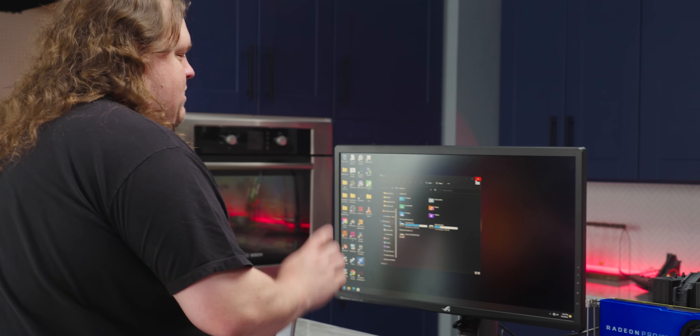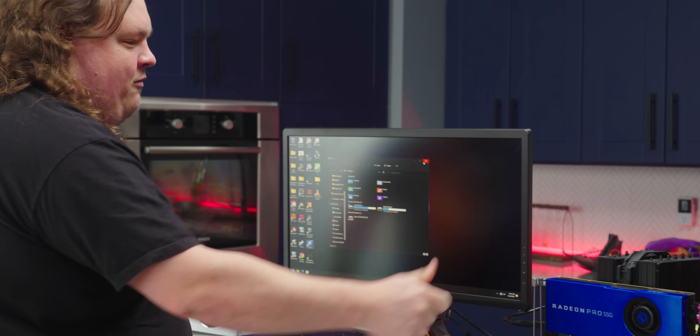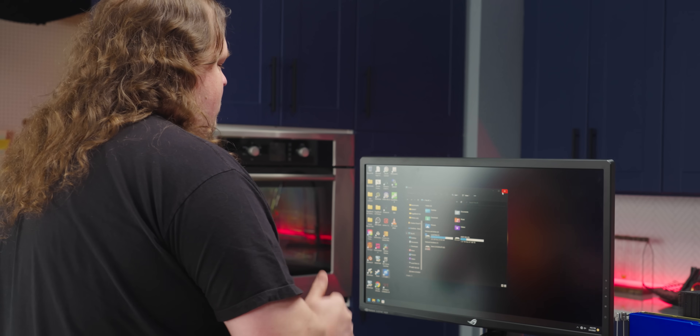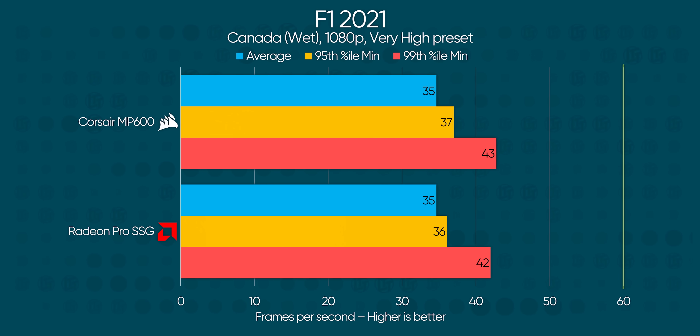I've got F1 2021 installed on both the internal SSD and the SSG itself, so we'll see if there's any improvement whatsoever. As it turns out, data loaded from the SSG is still processed by the CPU unless it's using AMD's SSG API. So we're in fact losing some performance due to the SSD array and GPU sharing bandwidth. What a missed opportunity.